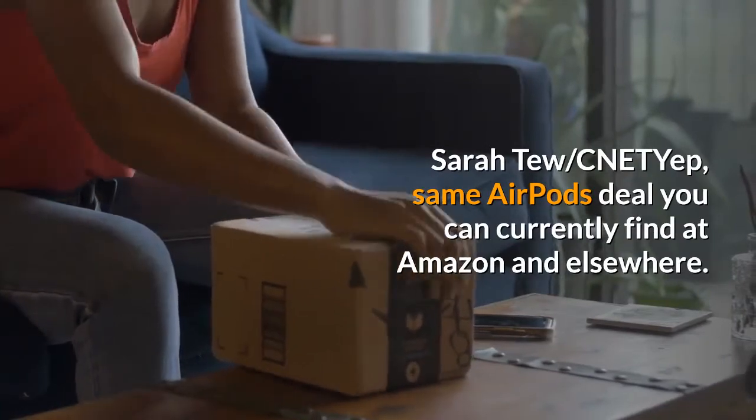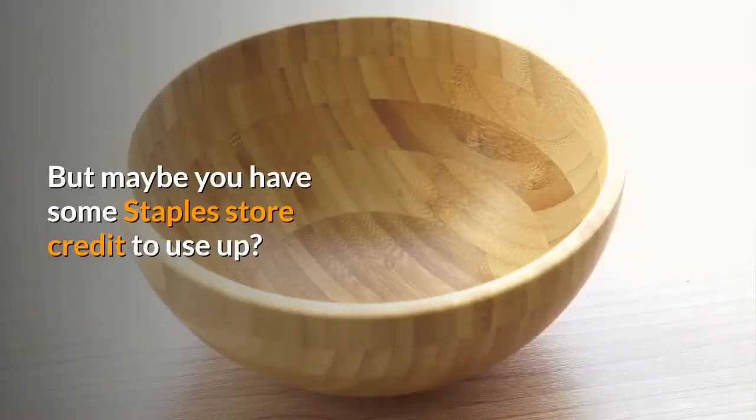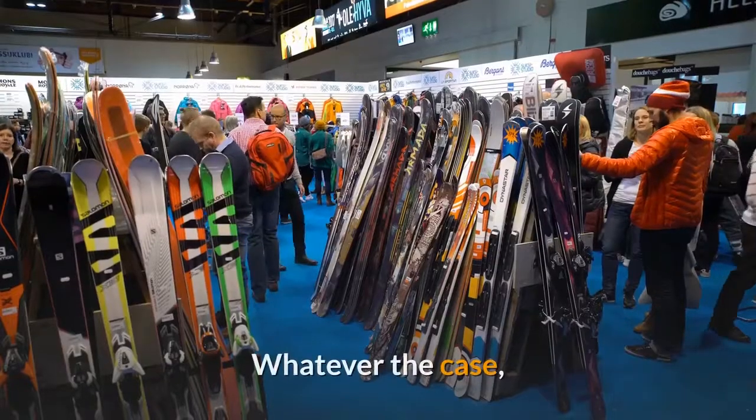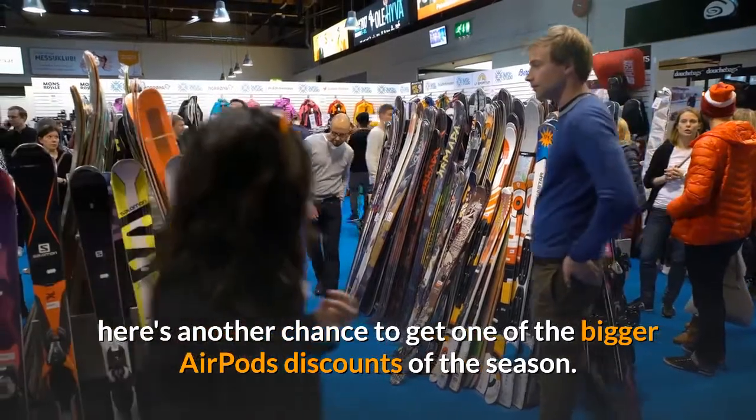Same AirPods deal you can currently find at Amazon and elsewhere. But maybe you have some Staples store credit to use up, or you don't want to buy everything from Amazon? Whatever the case, here's another chance to get one of the bigger AirPods discounts of the season.